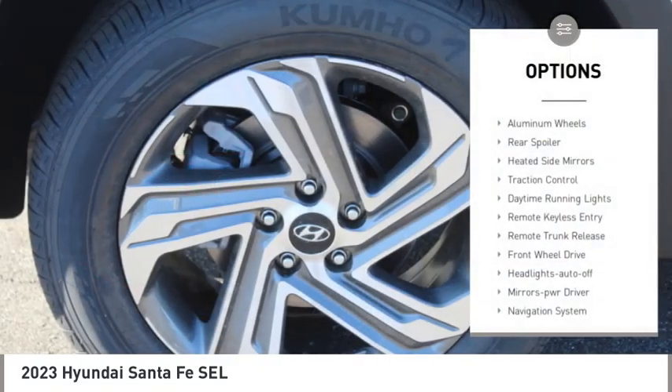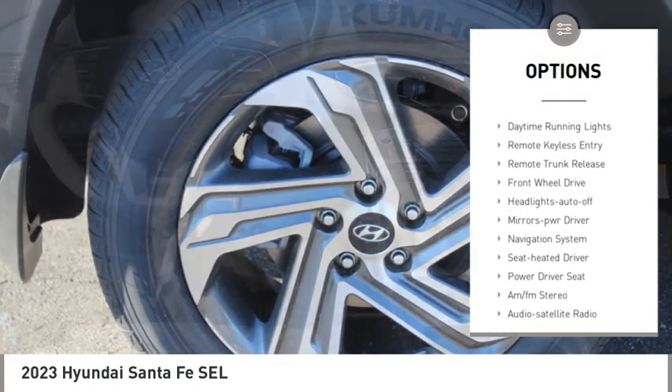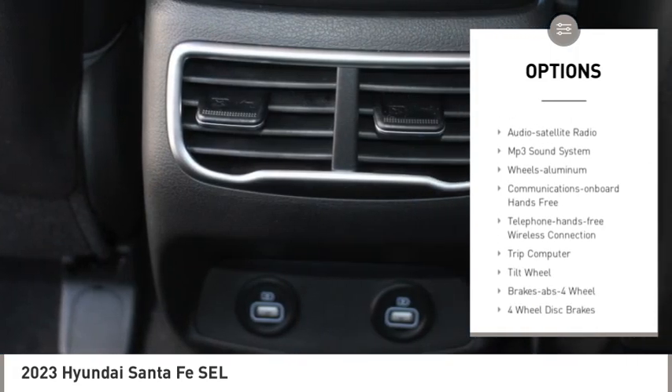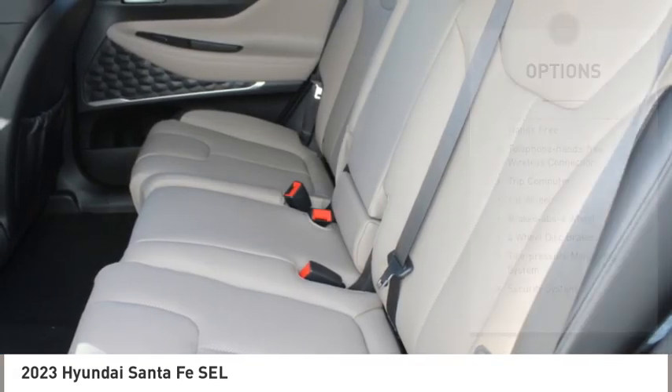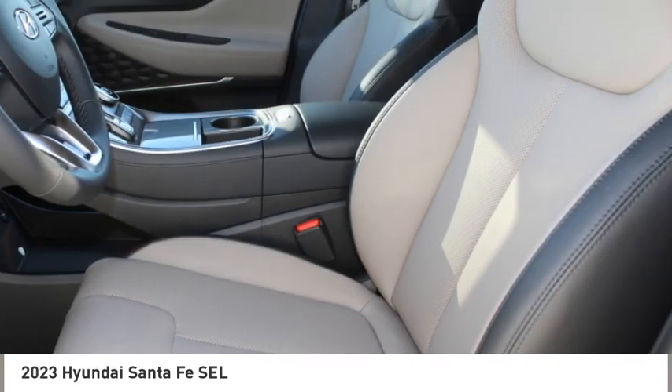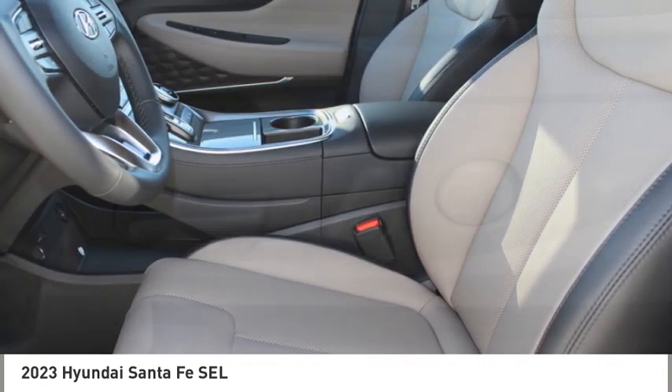Here are some of this vehicle's great options: aluminum wheels, rear spoiler, heated side mirrors, traction control, daytime running lights, remote keyless entry, remote trunk release, FWD headlights, auto off mirror memory. Wouldn't you look great in this vehicle? Stop in today and see for yourself.